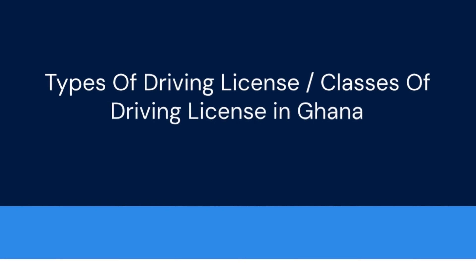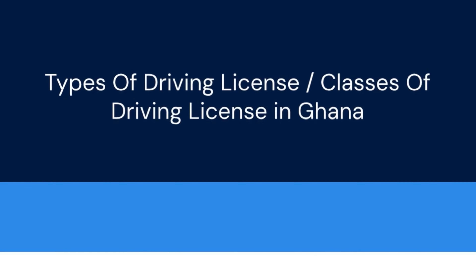You will also need passport pictures. There are six types or classes of driving license in Ghana.